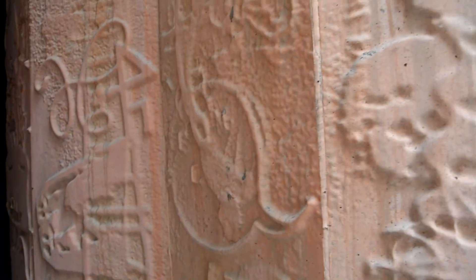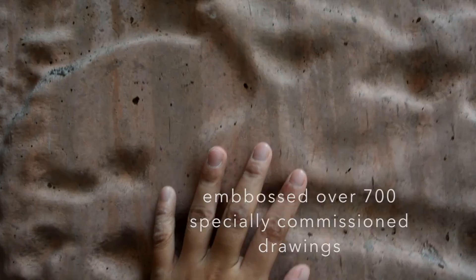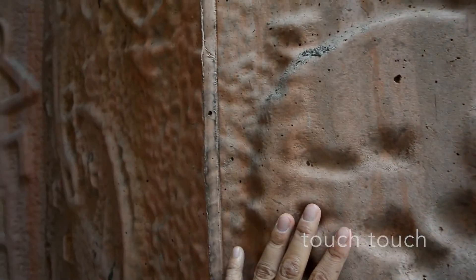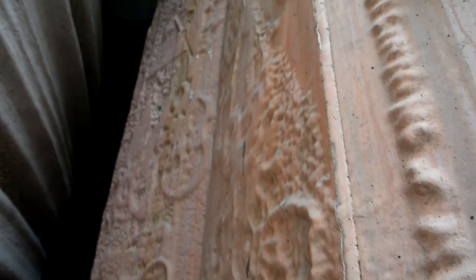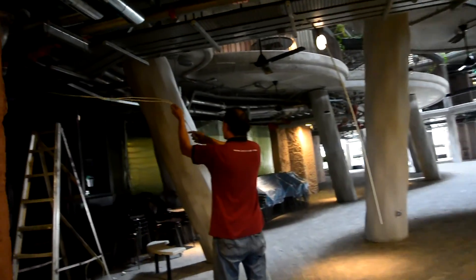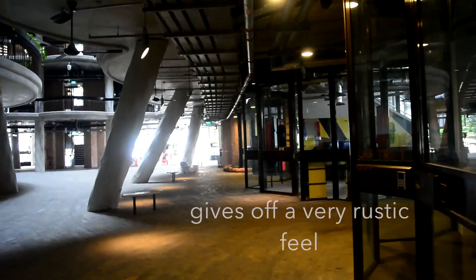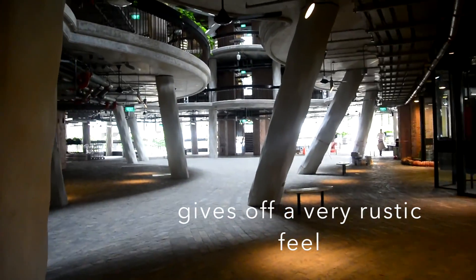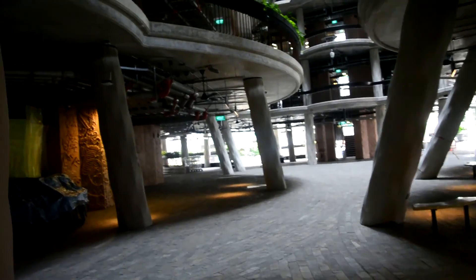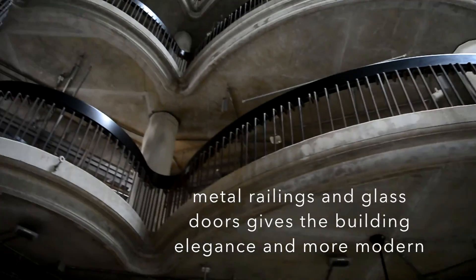These brown concrete walls have been embossed with over 700 commissioned drawings depicting images from science, art and literature. Concrete, exposed pipes and tiles on the floor give the building a very rustic feel. However, with the metal railings and glass doors, it makes the building seem more modern and elegant.